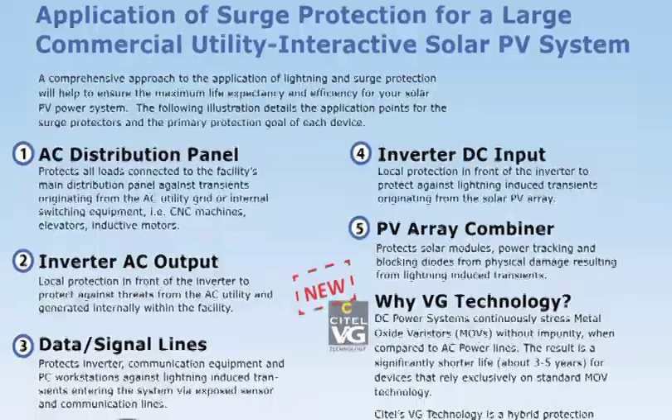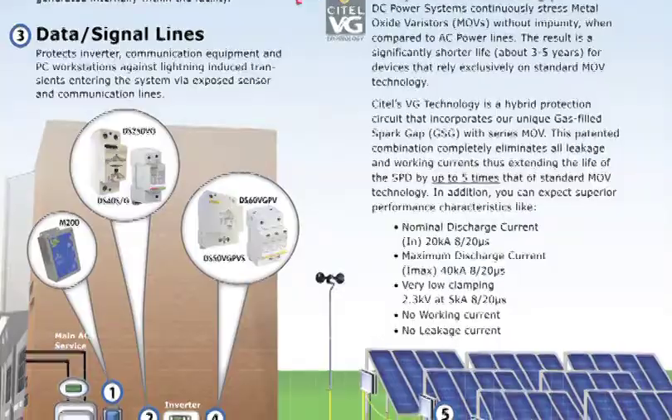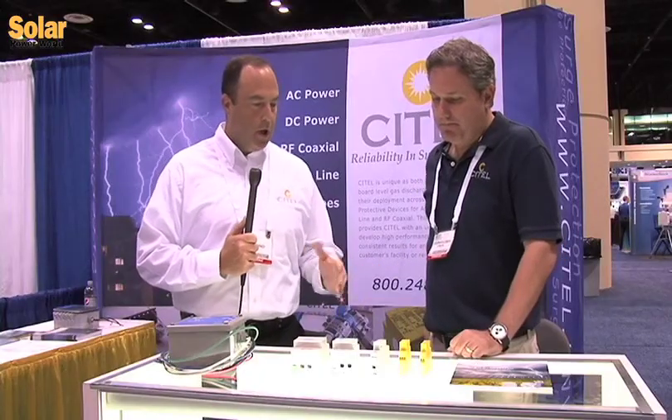Surge protection is used to protect every aspect of a solar application, from the AC power distribution to the AC and DC inverter output and input. This is designed to protect the sensitive electronic equipment used in solar applications — the inverters, the combiner boxes, and so on. In an ideal world, everybody would be protecting every aspect: the combiner box, the inverters, the solar arrays. But ultimately the most expensive portion is generally the inverters, so most people are putting protection at the inverter or in the combiner box.